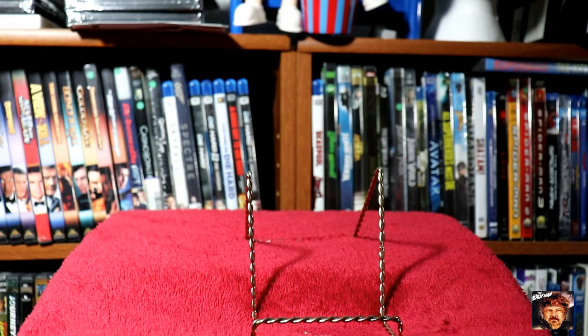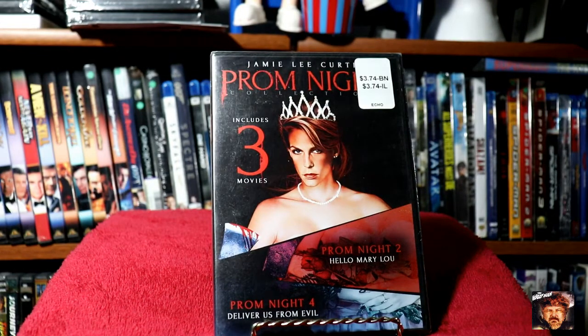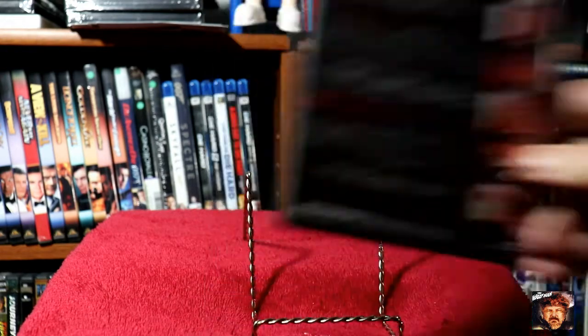Next we've got the three movie collection of Prom Night: one, two, and four. I was happy to get this in the collection, especially for a dollar.